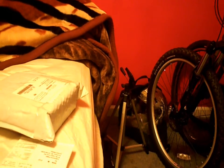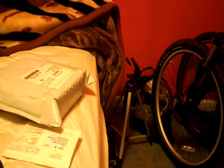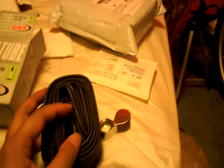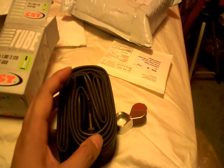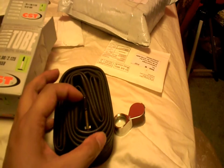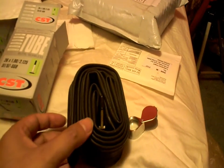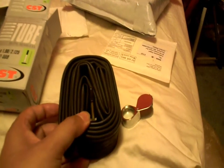So if you have a deep dish type rim, or your rim requires a longer Presta valve, they do sell longer ones. But for the wheels that I got, I'm pretty sure the 35 millimeter will work just fine.